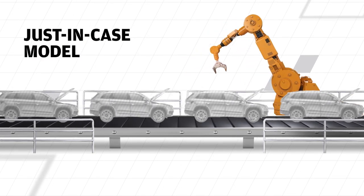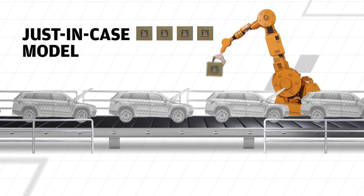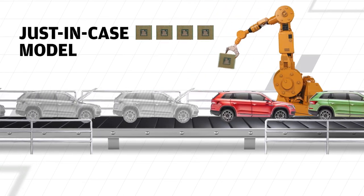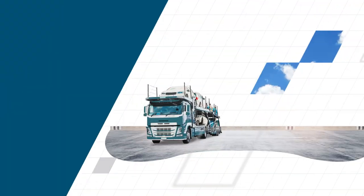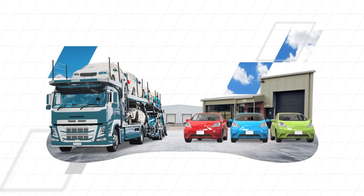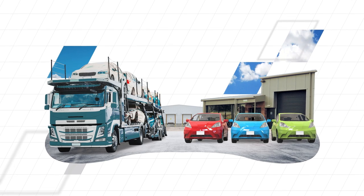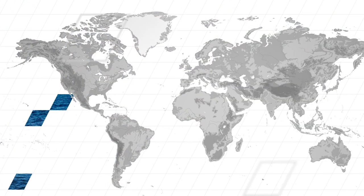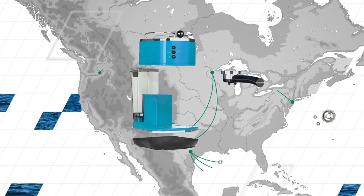To avoid future bottlenecks, companies may move toward the just-in-case model, which relies on higher inventory levels as a backup. This plan isn't perfect, though, since it means higher warehousing costs, potential disruptions to cash flow, and the possibility of shortages in other industries.